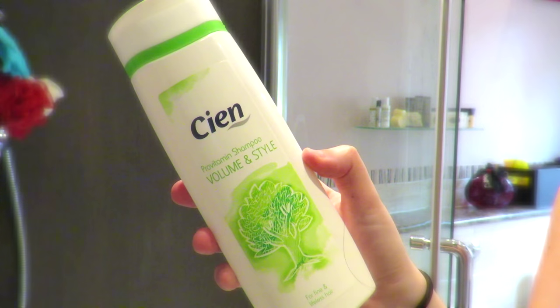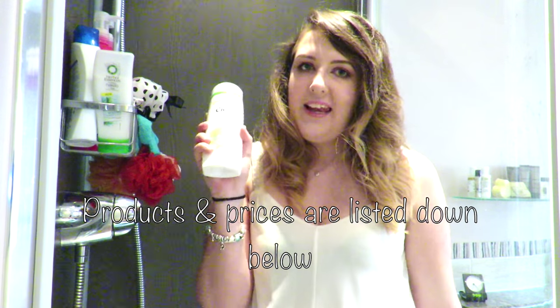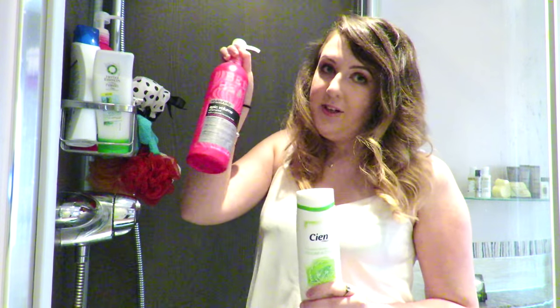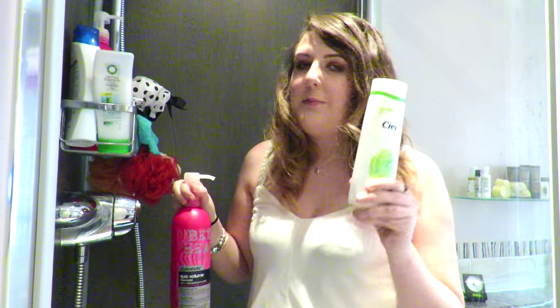The third shampoo — this might seem really high maintenance — but I like to switch up my shampoos depending on what my hair is doing. This is the CN Pro Vitamin shampoo in Volume and Style, and it's from Lidl. In England we have very cheap supermarkets — Aldi and Lidl are the main two — and they've started doing hair and beauty products. I picked this up without high expectations but it is amazing; it really gives my hair the lift and volume it needs at a super cheap price. It's also a smaller bottle so it's easy to pack when I go to my boyfriend's house.